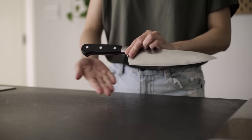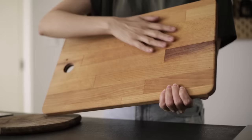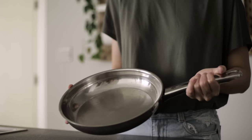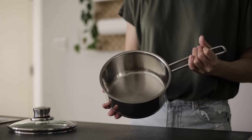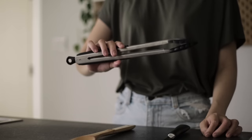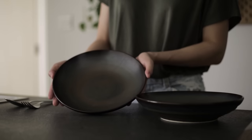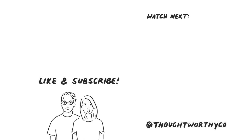So, these are the 10 kitchen essentials that we wouldn't want to live without. What are your favourite items in the kitchen? Also, what collection of things would you like to see in future Minimalist Things episodes? Let us know in the comments. See you in the next video.